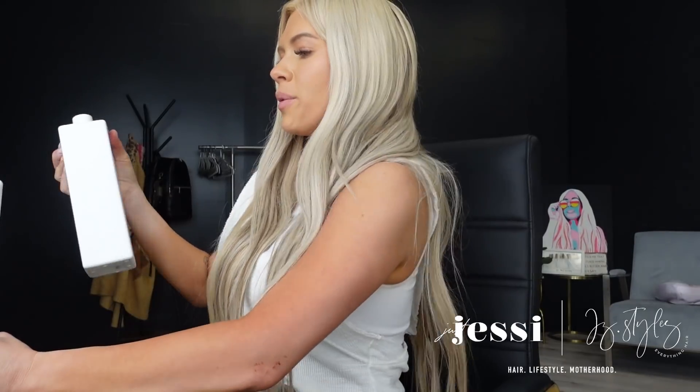Now let's talk masks and deep conditioning treatments. Starting with Kevin Murphy again — the Hydrate Me mask. I love that their masks come in liter sizes because it lasts so much longer. It's moisturizing and smoothing, created for frizzy, coarse, or colored hair. Anyone who's had their hair colored — which is like 95% of people — is going to benefit from this. How I like to use deep conditioners: wash my hair, apply the mask, let it sit while I shave my legs — about five to ten minutes — then rinse.